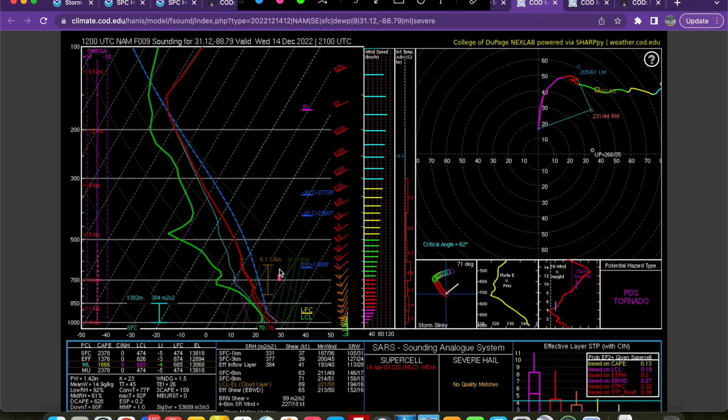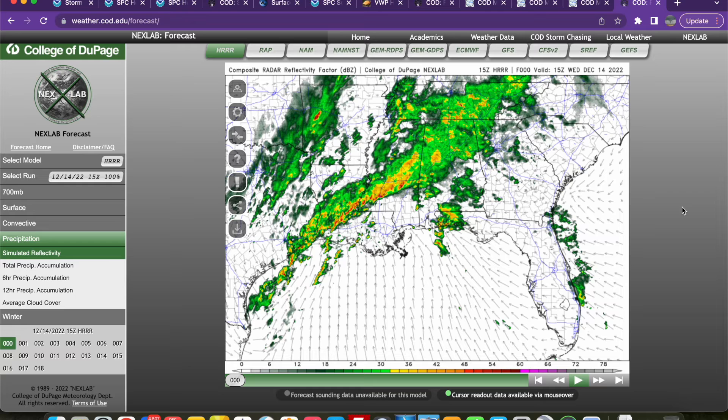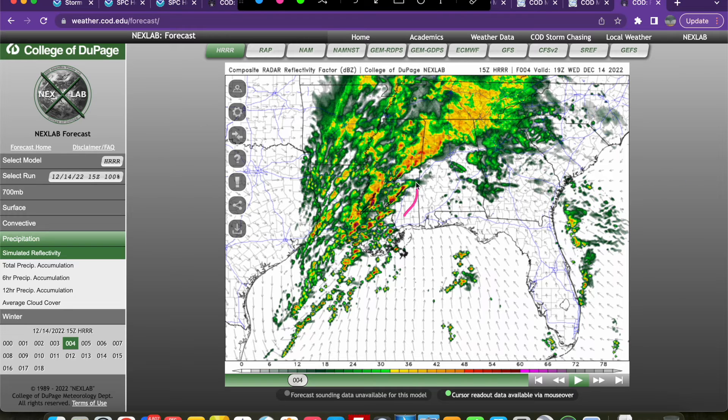Going a couple hours forward to show you how the environment will progress — taking soundings from southeast Mississippi — you can see it only gets better with time. Very strong low-level instability still, over 1,500 joules per kilogram of mixed-layer CAPE with a very favorable-looking hodograph for some strong tornadoes, especially with the discrete mode that is favored. Out across southern Alabama, much of the same — even stronger low-level instability modeled by this particular NAM run. Looking at the latest HRRR run, you can see that prefrontal line continues across southern Louisiana into southern Mississippi, and with time we just get a conveyor belt of these discrete supercells out in the open warm sector, just ahead of the main line. The main line will have a tornado threat as well given that environment in place, but these discrete supercells will have the greatest threat for strong tornadoes as we go into the afternoon.